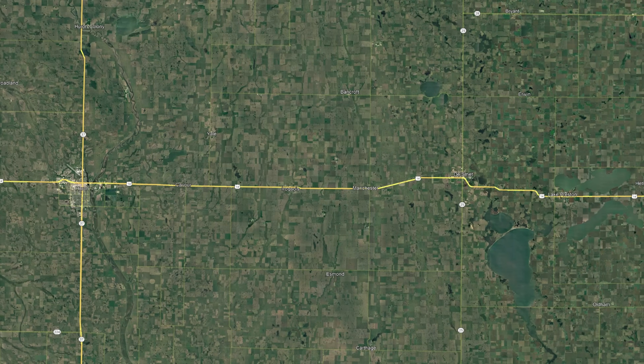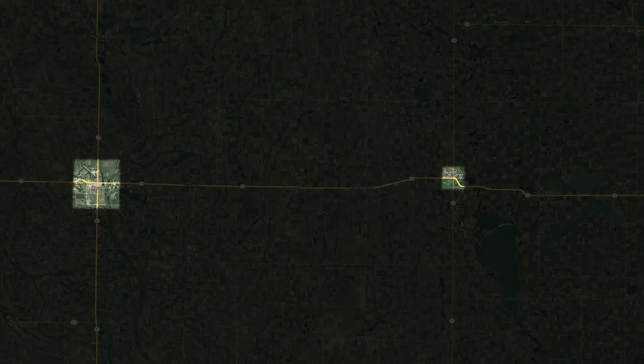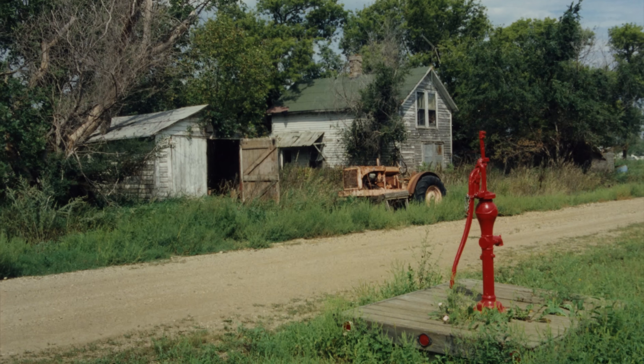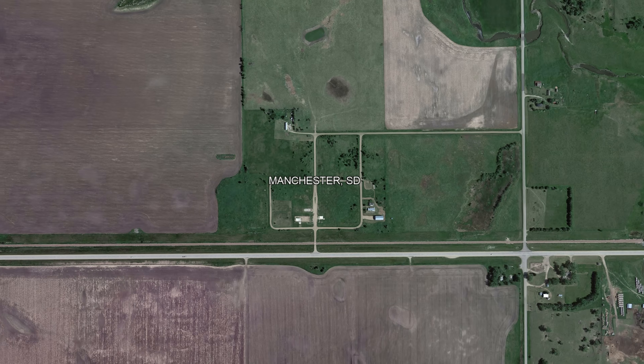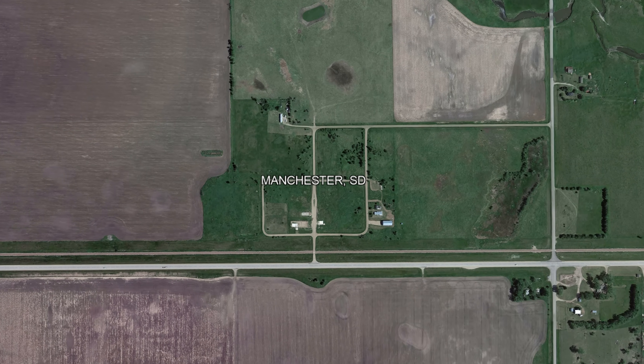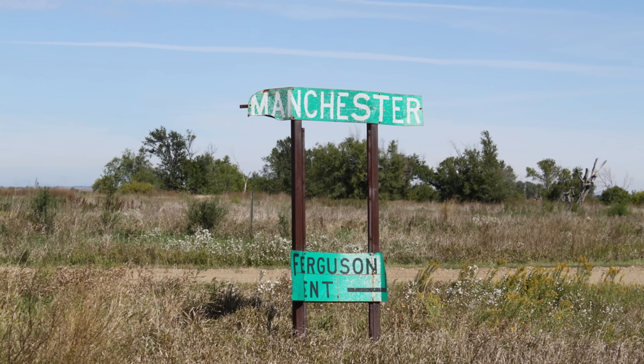In the weeks after the tornado, the remaining residents had to relocate to other nearby, more established towns. It simply made no sense to rebuild a struggling town that was already on its knees. South Dakota legislature disincorporated the town of Manchester in 2004, making it officially a ghost town.